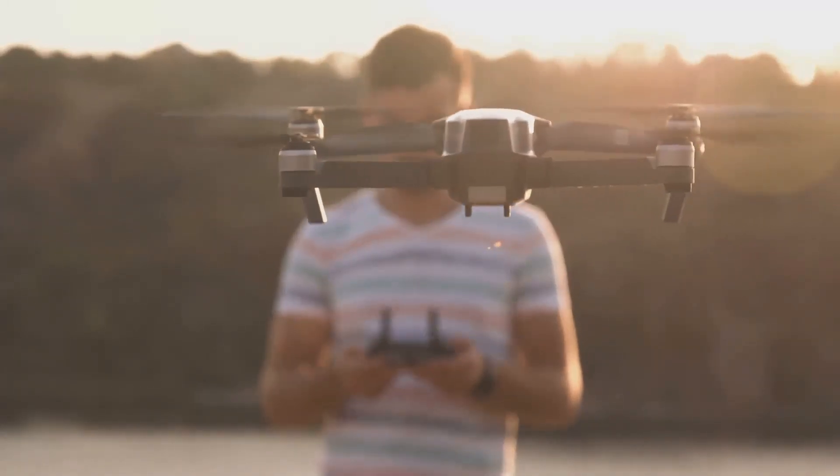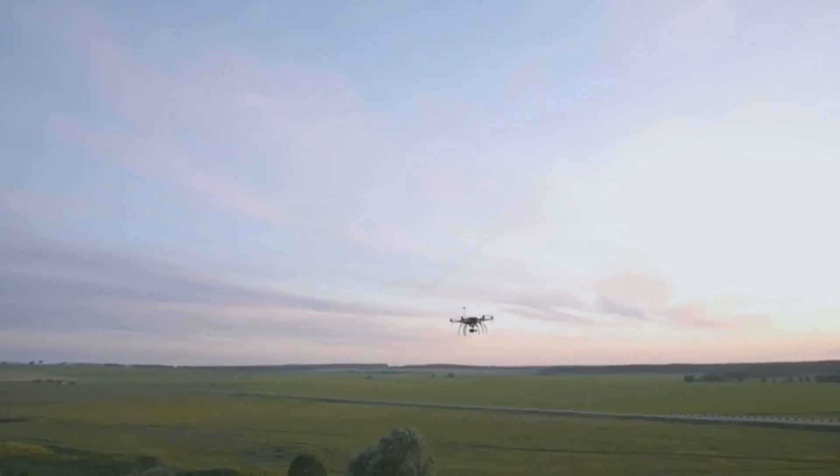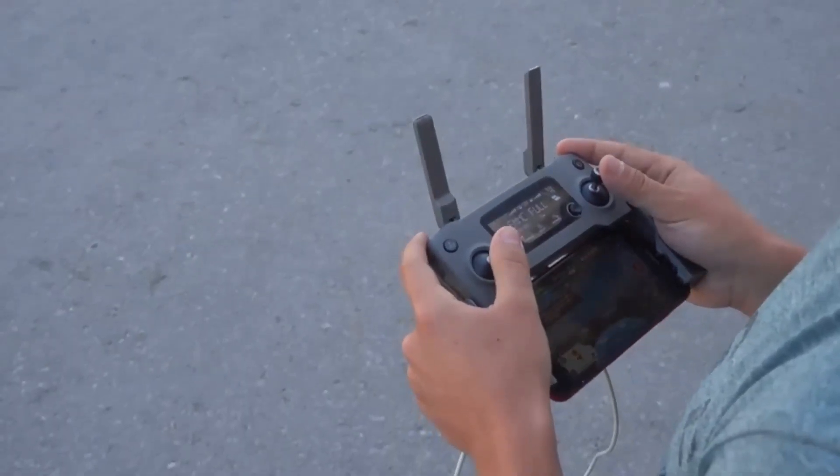Want to know more? If you're curious about how this compares to other drones on the market, don't forget to hit that subscribe button. I'll be covering more drone comparisons soon, so make sure you're in the loop for future content.